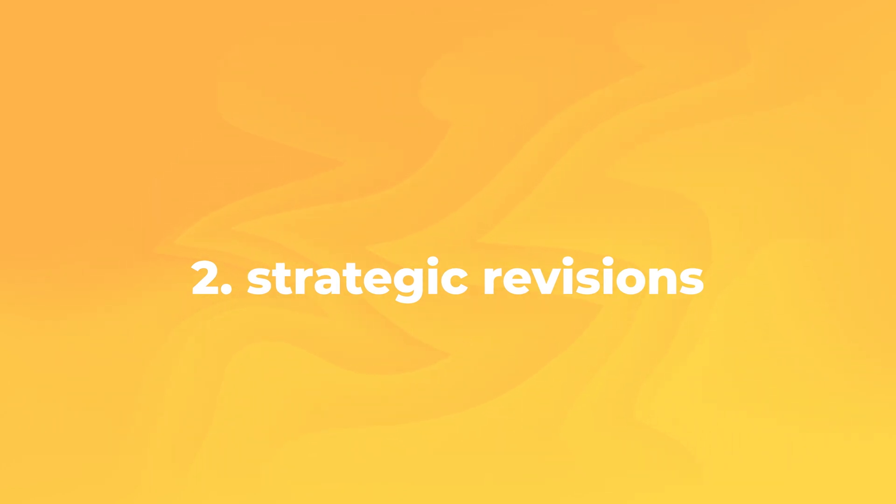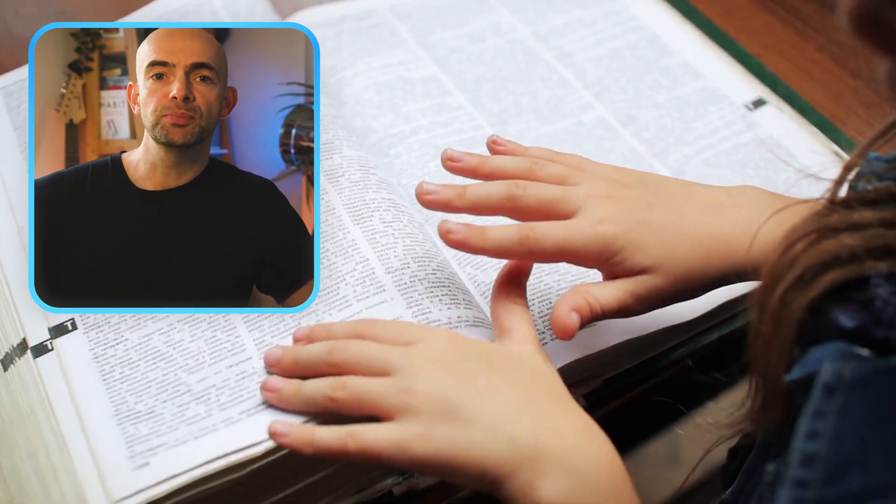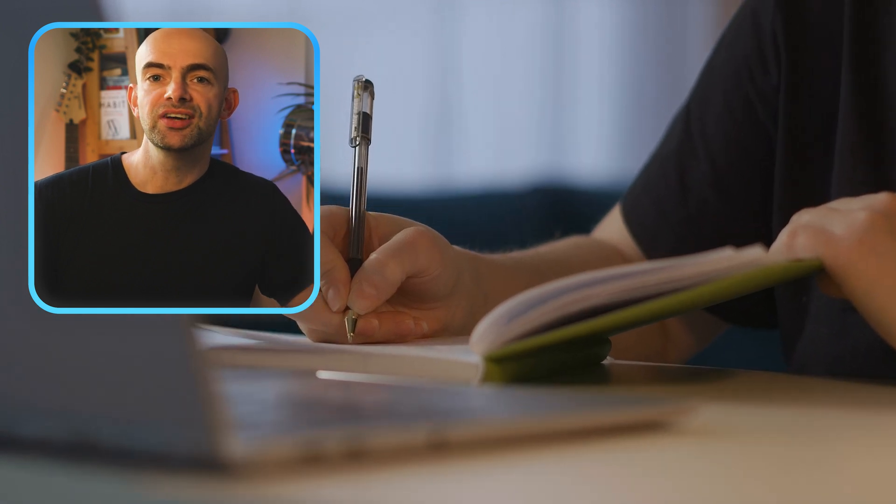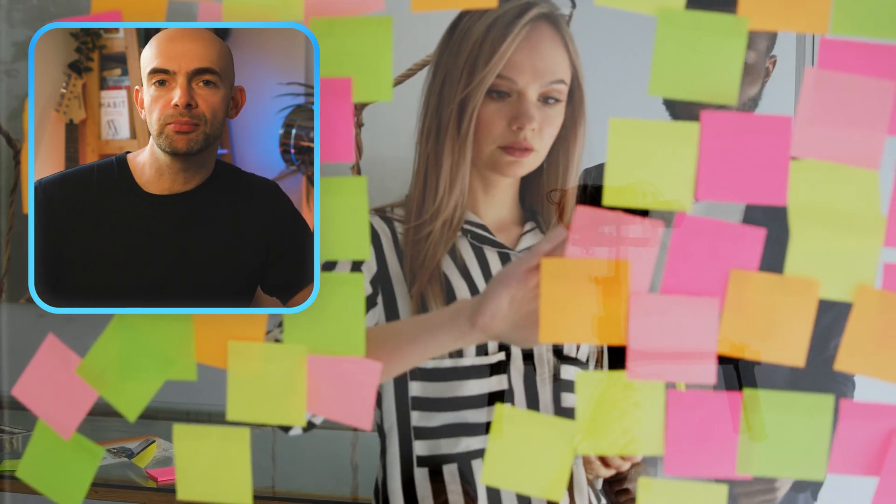Evidence-based study tip number two is all about being strategic with the resources that we're using to revise from. As a professional learner, I just didn't have time to be reading through every single book recommendation on the surgical exam reading list. Most textbooks are enormous and we're often overwhelmed with information from online lectures to textbooks and even from our own notes. I therefore prioritized doing practice exams and past papers to be much more focused and efficient with my time.